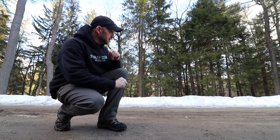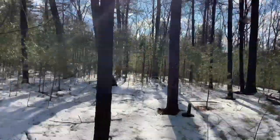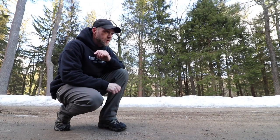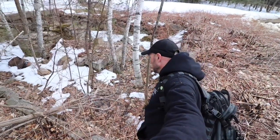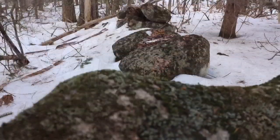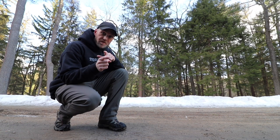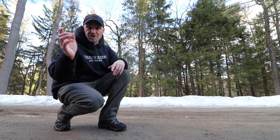Hey everybody, come join me for a hike. We're going out there. This is a park that at one point in time was a CCC camp, but also it's old ground — 1800s, 1700s, maybe even tickling into the late 1600s. So we're going to go out exploring, see what we find, enjoy the day, so stay tuned.